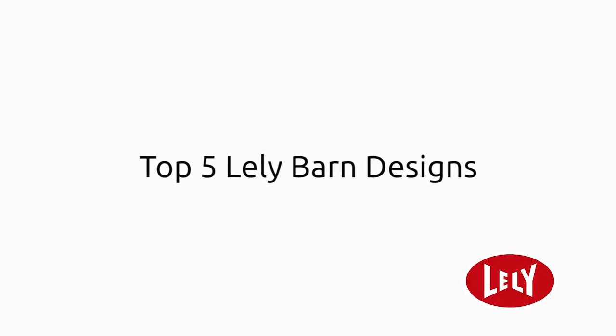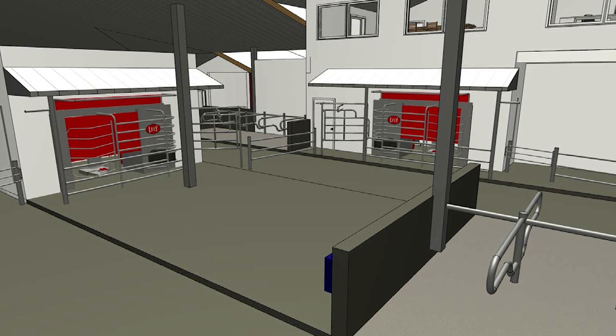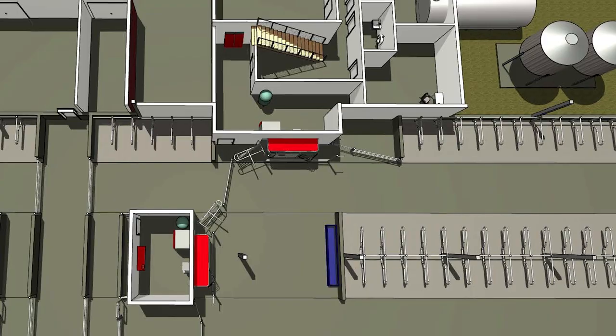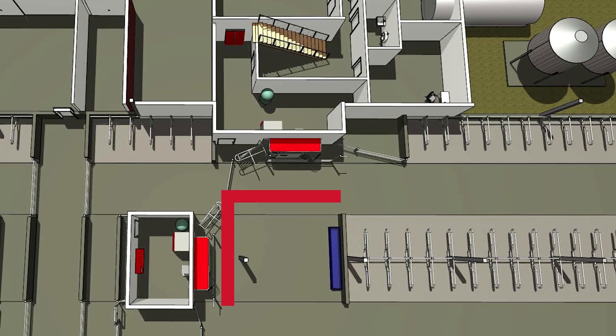The top five Lely barn designs for the Dairy XL market currently would be a two-robot pen in what we call the L design, which allows robots to be laid out in a small L. It's a very popular design that has been repeated and tried and tested for years and years with very good success. The uniqueness of the L design comes with the sorting possibilities — it allows cows that are in the sort pen to have access back to the robot and be milked while living in the sort pen.